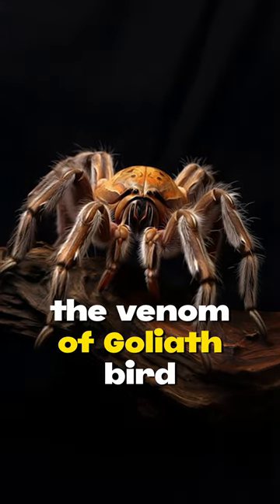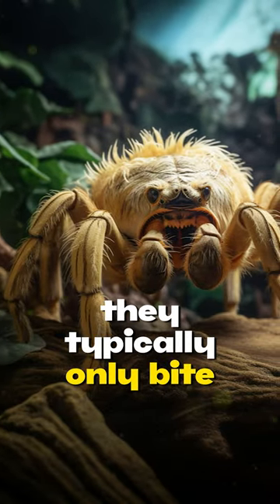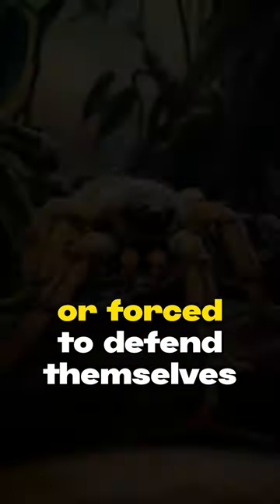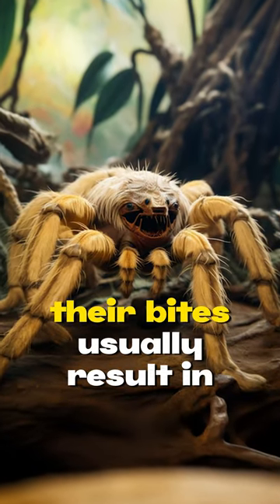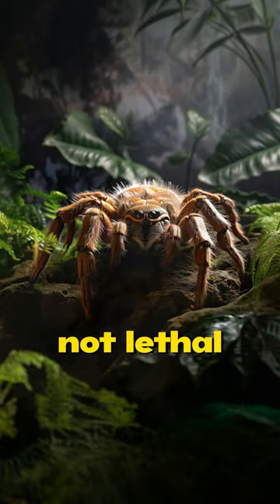The venom of goliath bird-eating spiders is quite potent, but they rarely attack humans. They typically only bite when they feel threatened or forced to defend themselves. For humans, their bites usually result in severe pain and swelling, but they are generally not lethal.